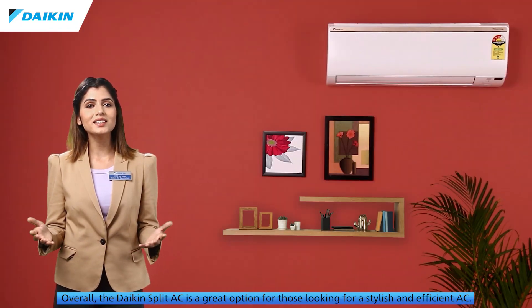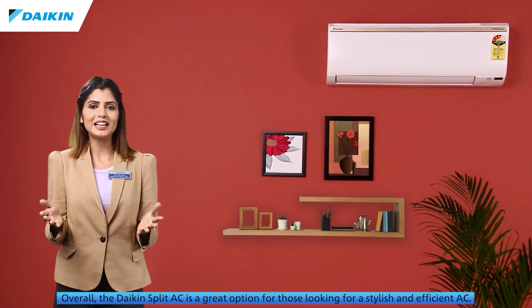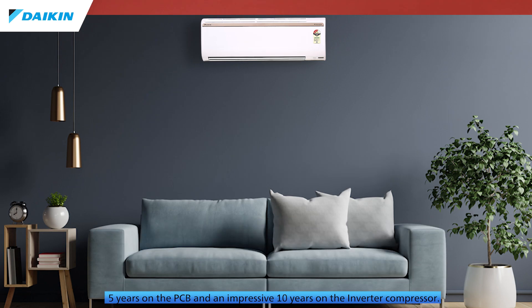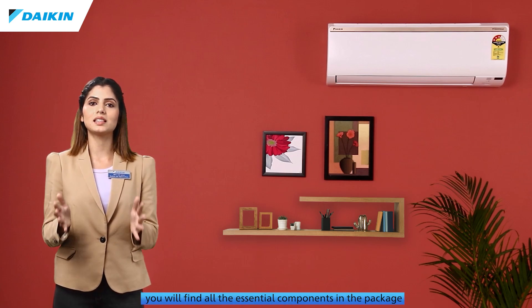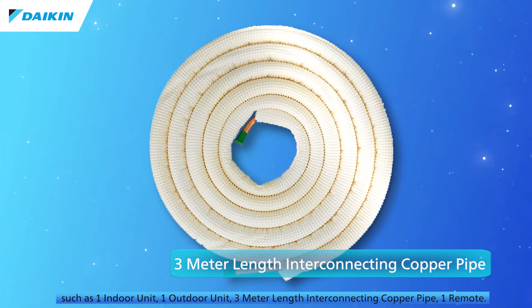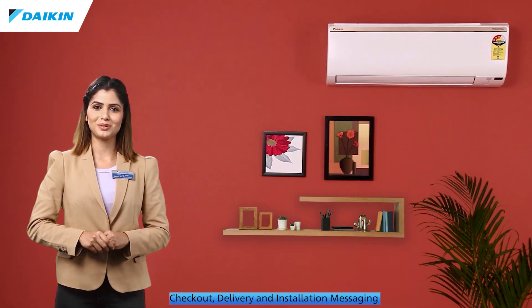Overall, the Daikin split AC is a great option for those looking for a stylish and efficient AC. It is backed by a warranty of one year on the product, five years on the PCB, and an impressive 10 years on the inverter compressor. The package includes one indoor unit, one outdoor unit, a three-meter interconnecting copper pipe, and one remote. Check out delivery and installation options.